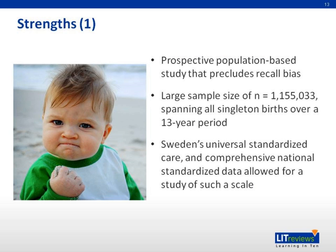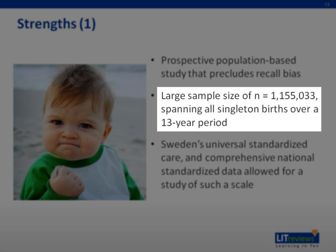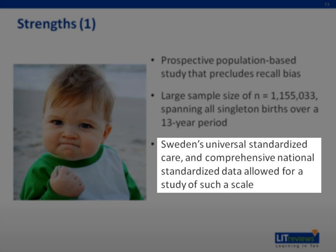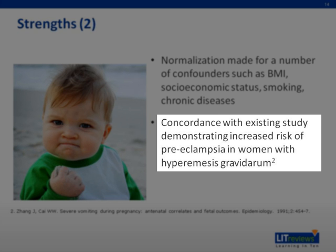One major strength of the study is its nationwide population-based design, with data collected prospectively, which precludes recall bias. It also has a very large sample size that made it possible to stratify hyperemesis gravidarum by trimester of hospitalization and to study rare adverse outcomes such as placental abruption. This scale of study was only possible due to Sweden's universal standardized care and comprehensive national database. There was also an attempt to normalize a substantial number of confounding factors like BMI, socioeconomic status, smoking, and maternal chronic conditions. The findings of increased risk of preeclampsia in hyperemesis gravidarum are also in agreement with a prior study by Zhang et al. in 1991.